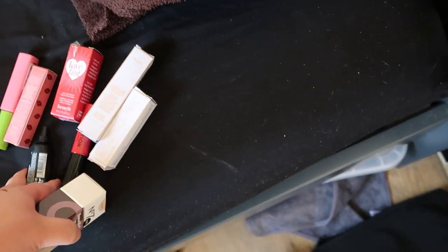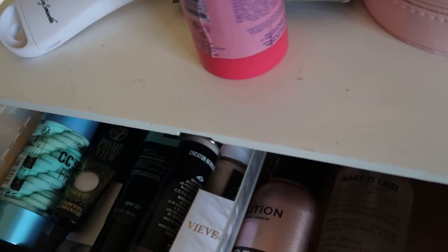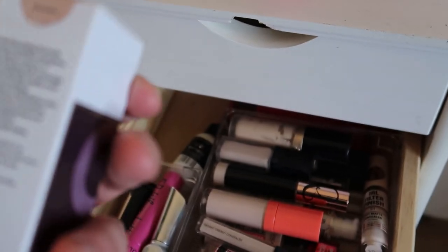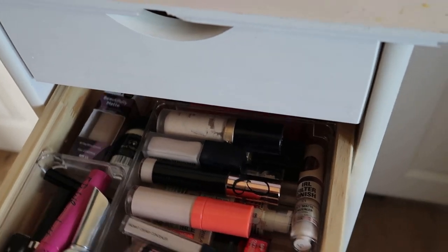I also have a lip oil from Revolution — the I Heart Revolution Honey one — staying, and going in my bag for work. I'm putting the drawer back and then putting the other new bits away. We've got a primer, a W7 eyeshadow primer — we'll give that a go. And the Veeve Skin Nova Instant Radiance Primer in 10ml — that can stay, I like that. We have the Number Seven Beautifully Matte All Day Shine Control SPF 15 foundation — I need to try this in a video. I tried the original formula in a video, so that can be a video another day.